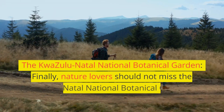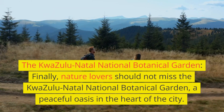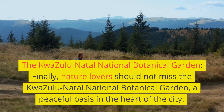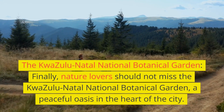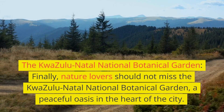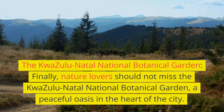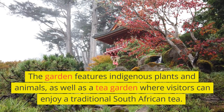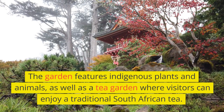Finally, nature lovers should not miss the KwaZulu-Natal National Botanical Garden, a peaceful oasis in the heart of the city. The garden features indigenous plants and animals, as well as a tea garden where visitors can enjoy traditional South African tea.